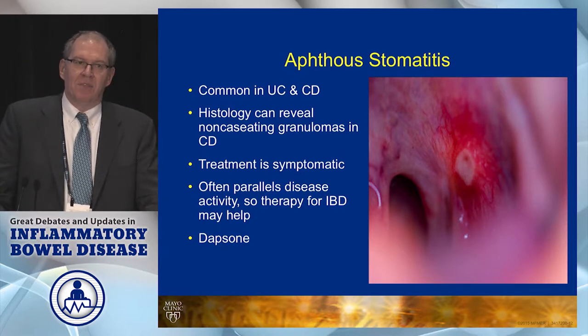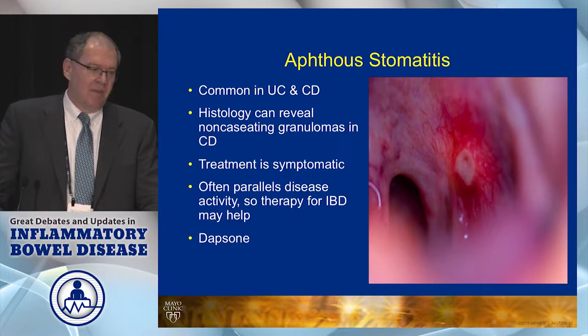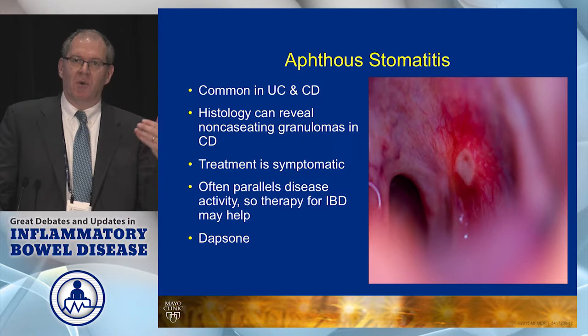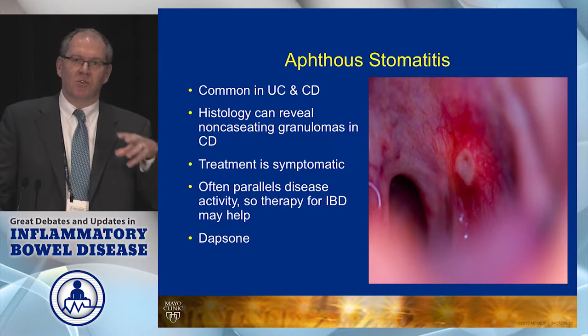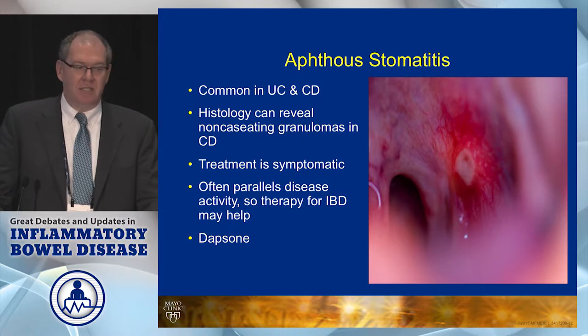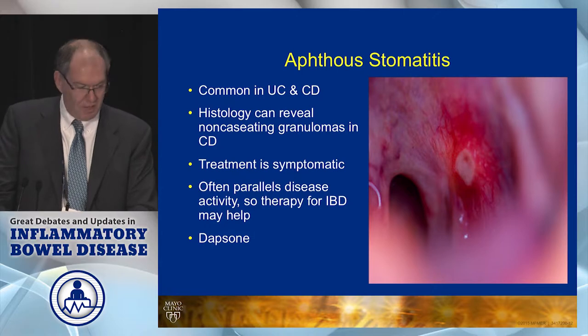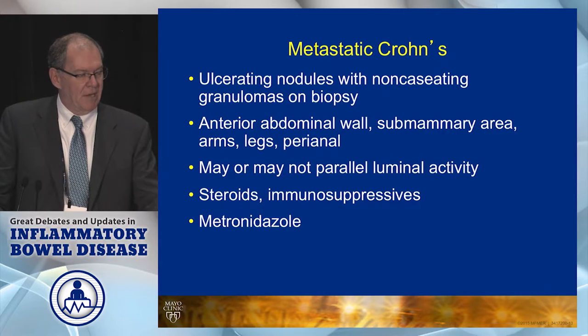Aphthous ulcers in the mouth can be quite disabling for some patients. There's a group of patients who get this where you suspect they have Crohn's disease and try as you might, you can't find it — it's all in their mouth. I've worked a lot with oral dermatologists, and we have this group of patients we think have Crohn's but can't find it anywhere luminally. I've found they do well with anti-TNF therapy, but another trick up your sleeve is dapsone, which is a great drug for these types of oral manifestations.